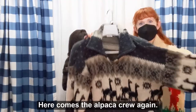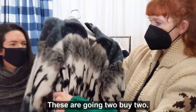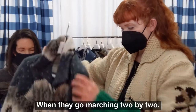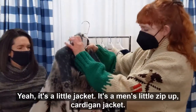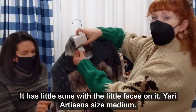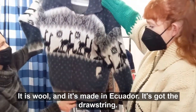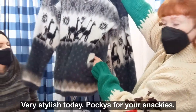Here comes the alpaca crew again — aren't they cute? These are going two by two with a fun little sun. They go marching two by two. It's a men's little zip-up cardigan jacket with little suns with faces on it. Yari artisans, size medium — it is wool. Love it. And it's made in Ecuador. It's got a drawstring at the bottom and some pockets right there. Very stylish — pockets for your snacks.